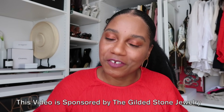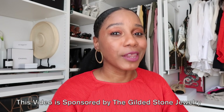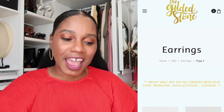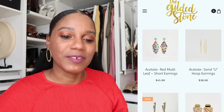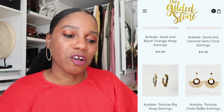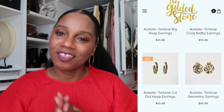First, I would like to sincerely thank the Gilded Stone Jewelry for sponsoring this video. You guys know your girl loves statement earrings — these are the Gilded Stone, by the way — and they have so graciously sponsored this video. I'll be showing you a few cool things from them and also a coupon code that you guys can use when you shop at the Gilded Stone. But first, let me show you my outfit.